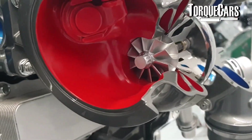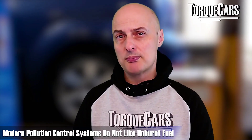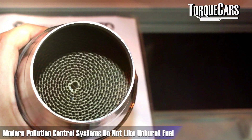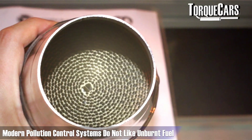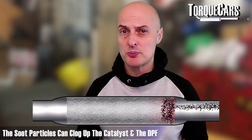If the engine is running rich, it could be a problem with the fuel system dumping too much fuel, or the oxygen sensors in the exhaust giving false readings — causing the engine to reduce airflow, especially if it has a turbocharger and boost controller. There are quite a few issues that can cause rich running. Beyond the black smoke itself, modern engines with pollution control systems — particularly catalysts — really don't like unburnt fuel, and those soot particles can clog the catalyst and diesel particulate filters.